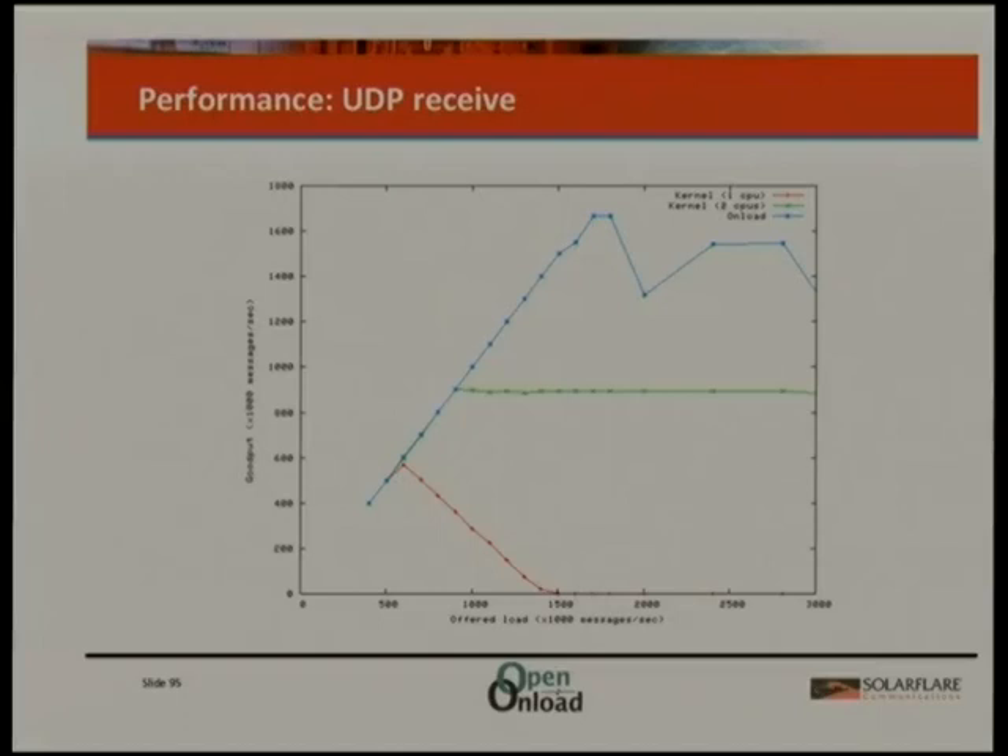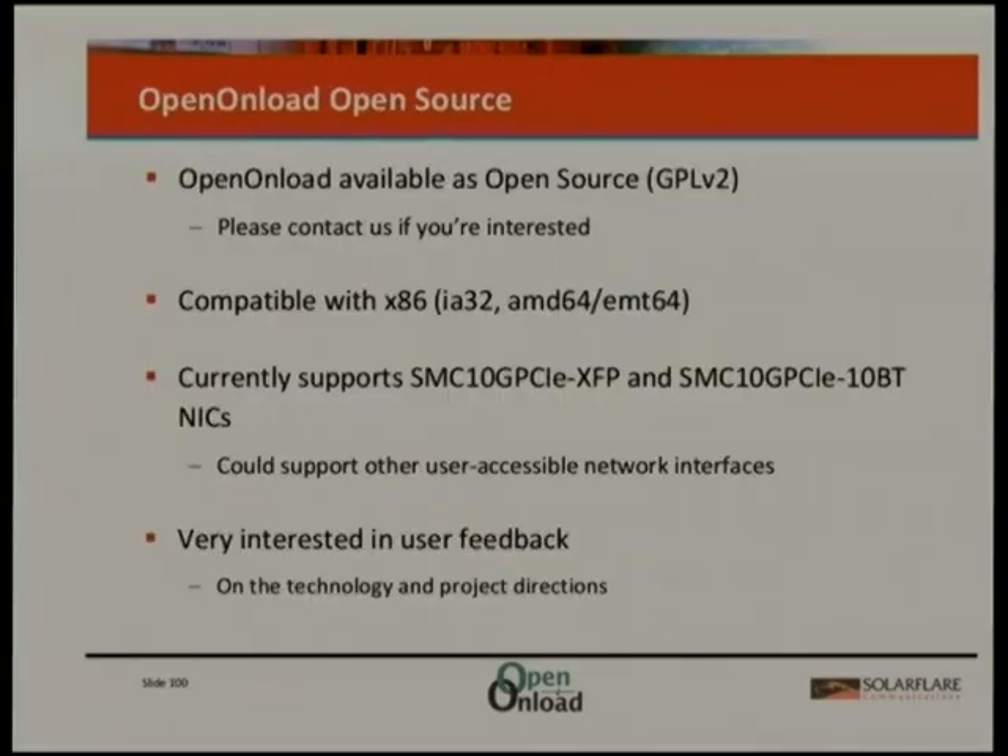For UDP with single-packet request responses, the kernel gets around 473,000 packets a second while they can do two million. Their user-space version also scales in a way the kernel version doesn't — up to 1,600 messages a second with multiple CPUs versus the kernel maxing out at about one million. The solution does require SolarFlare hardware specifically. They have a GPLv2 open source project and a very detailed hour-and-a-half Google Tech Talk covering all the internal TCP implementation details.